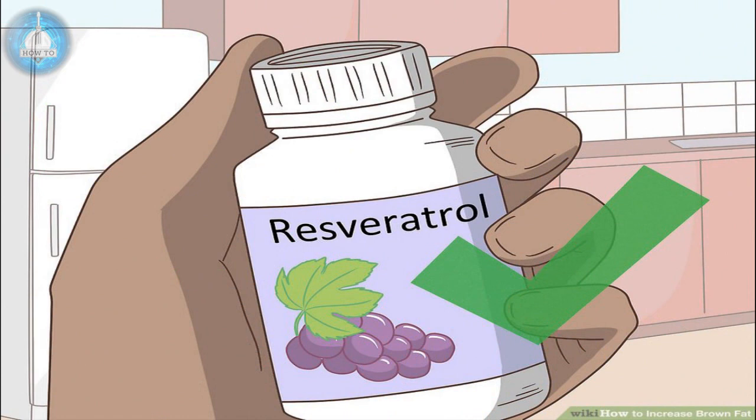Consider a resveratrol supplement. Resveratrol, a plant product, can be purchased from your drugstore or pharmacy. This compound may increase your brown fat stores. Discuss using any supplements with your doctor beforehand.